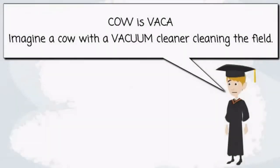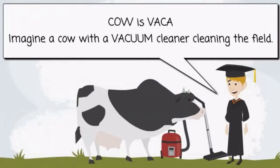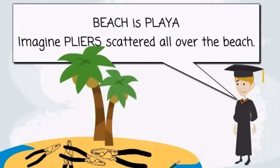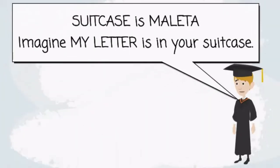Spanish for cow is vaca. Imagine a cow with a vacuum cleaner cleaning the field. The Spanish for beach is playa. Imagine playas scattered all over the beach. The Spanish for suitcase is maleta. Imagine my letter is in your suitcase.